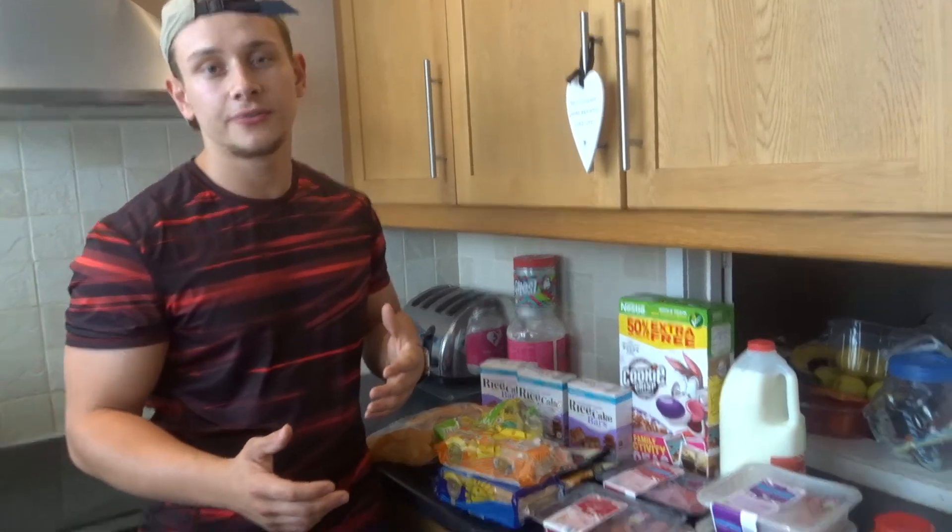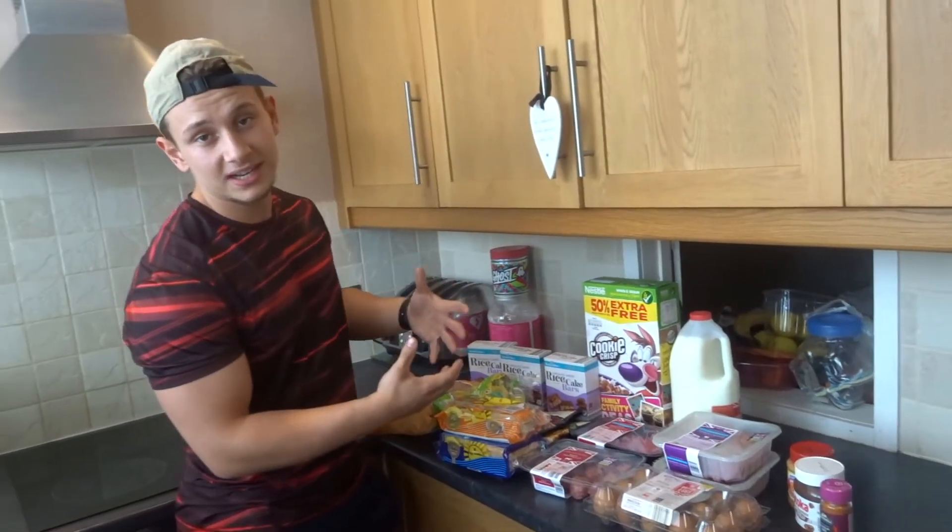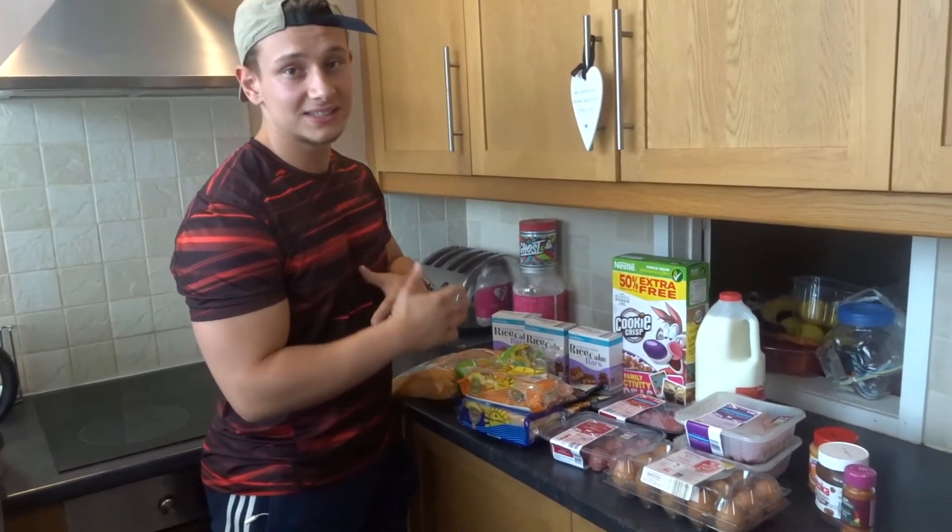To start off this video I'm just going to take you through some of the food items I bought in the supermarket today. This is only a selection of some of the foods I eat, this isn't everything.